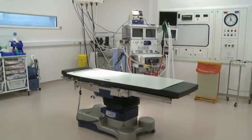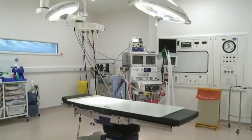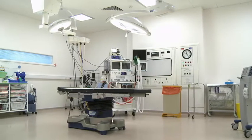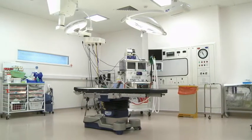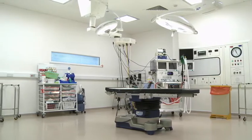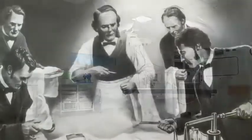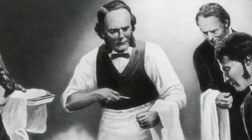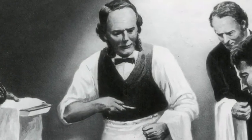The theatre itself doesn't have any germs, because staff members clean the equipment with antiseptics before and after each operation. Lister's work changed surgery forever. And today, over a century after his death, his antiseptics are still saving lives.